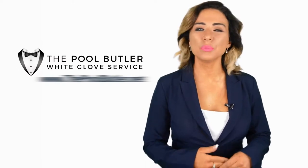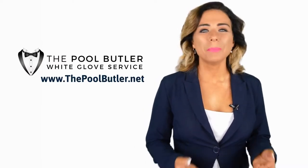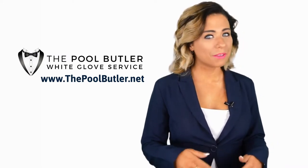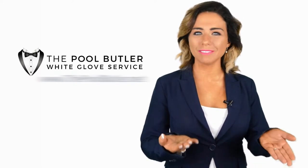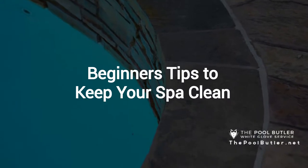Hi, welcome back to the Pool Butler YouTube channel. In this video, we're going to spotlight one of our most recent blog posts. So, without further ado, Robert, take it away. Thanks Jennifer, and thank you for watching our video, Beginner's Tips to Keep Your Spa Clean.